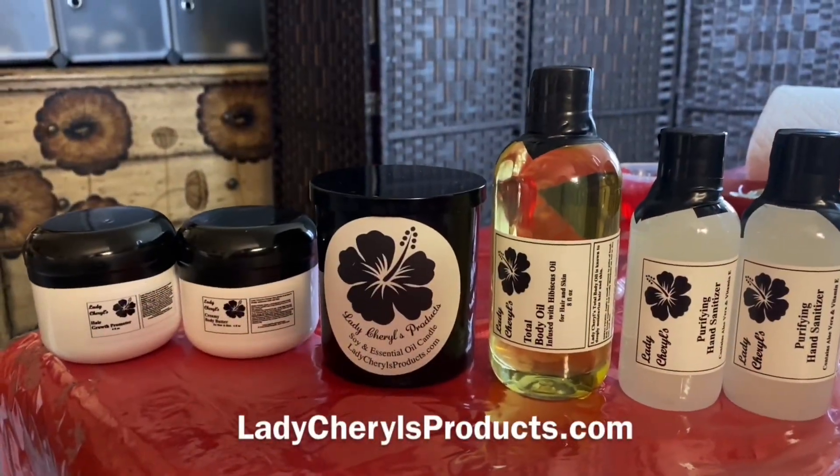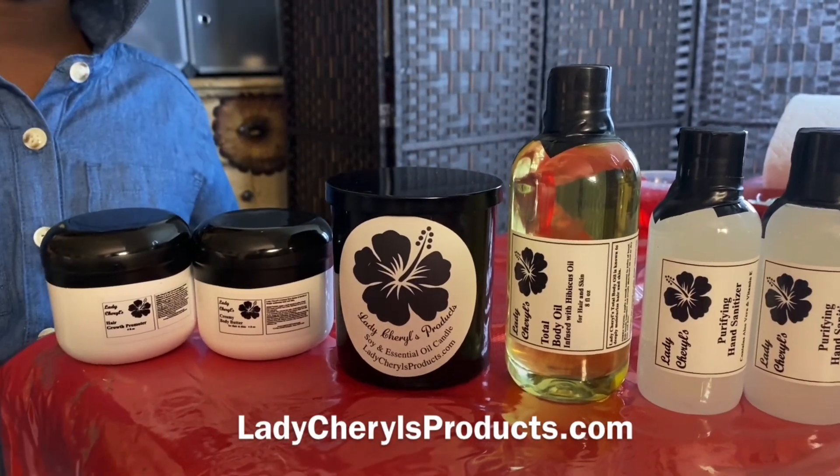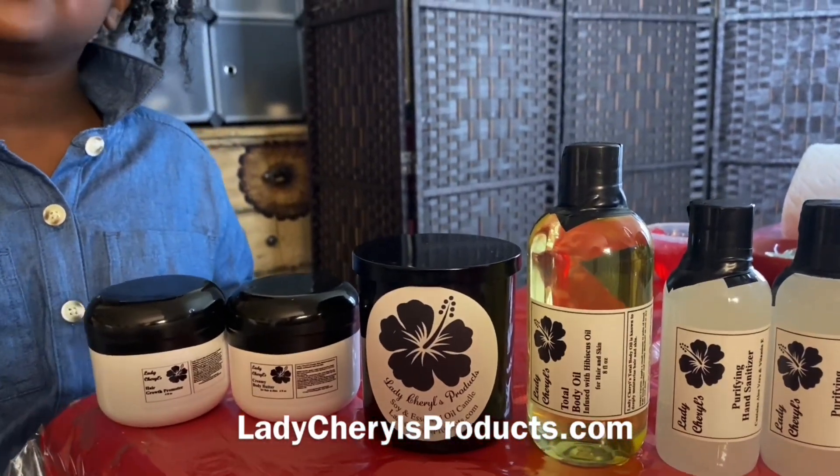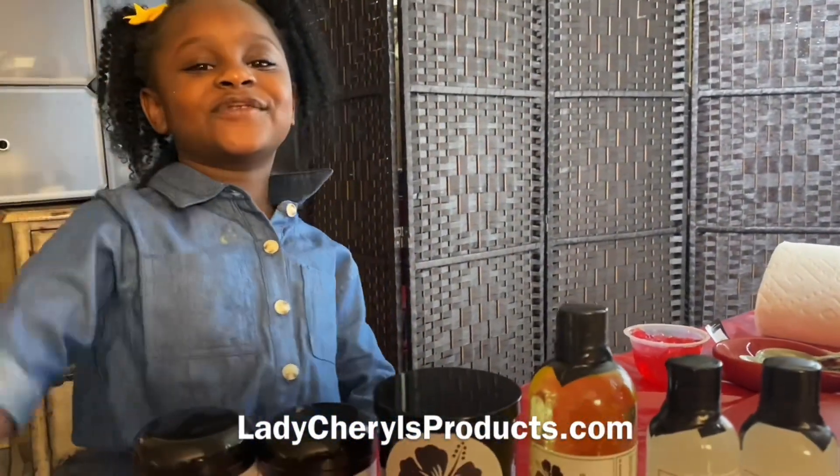Bria and I are getting this order ready so that we can ship it, and we always take pride in our orders. Bye everybody. Thanks for watching.